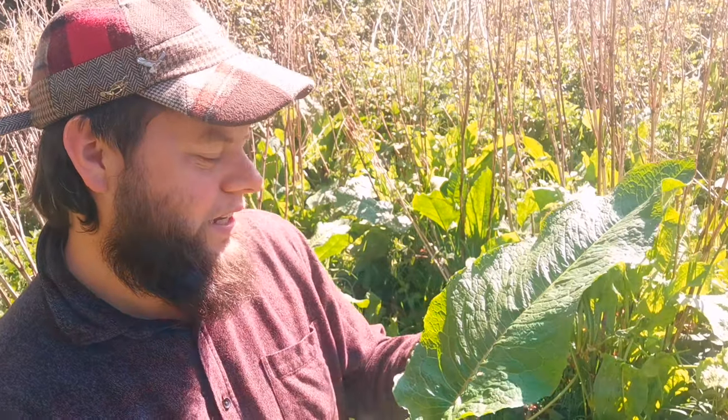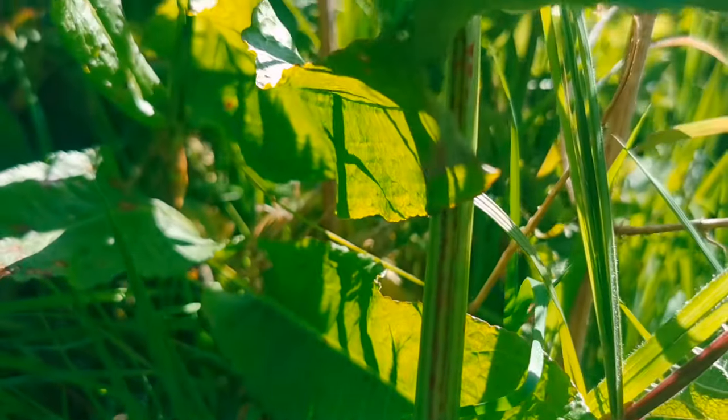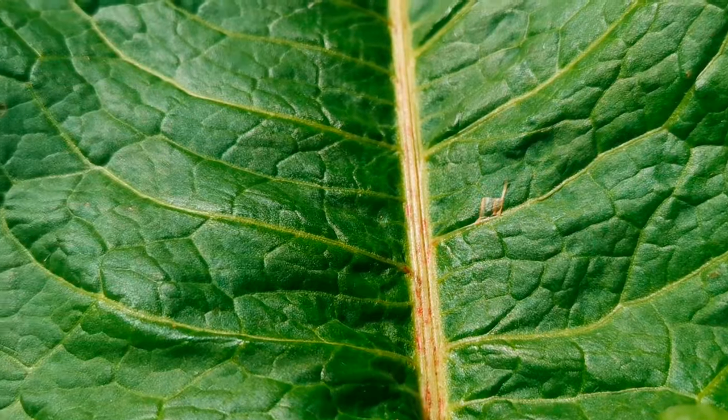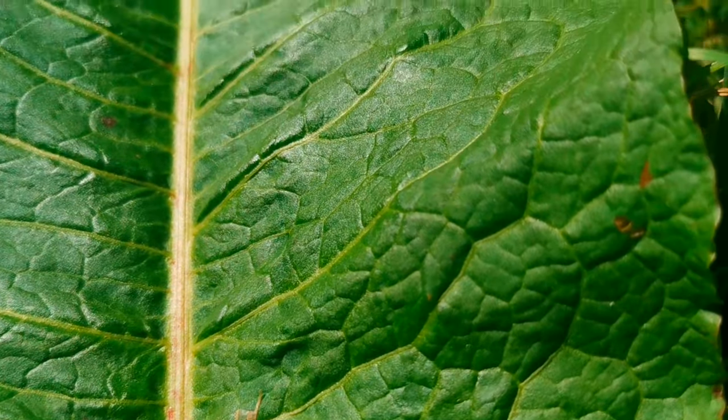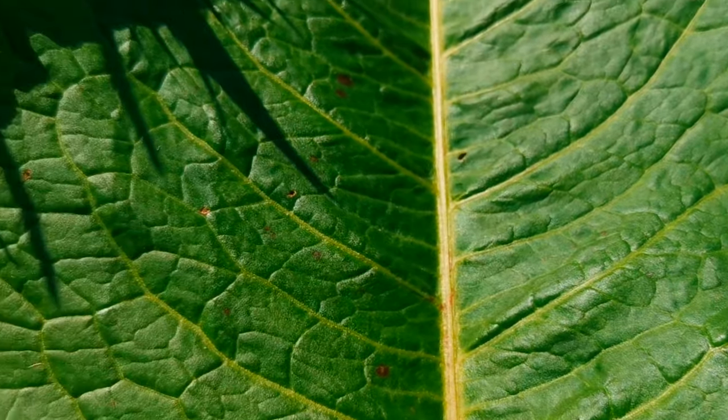Identifying the broadleaf dock is pretty simple. The leaves can grow up to about 30 inches in size — they're huge, reminding you of something out of Jurassic Park. There's a stem that runs right up the middle of the leaf, and most of the time this has a tinge of red to it, which really helps identify it as broadleaf dock. Off that central stem, you'll see veins wave out in a majestic pattern.